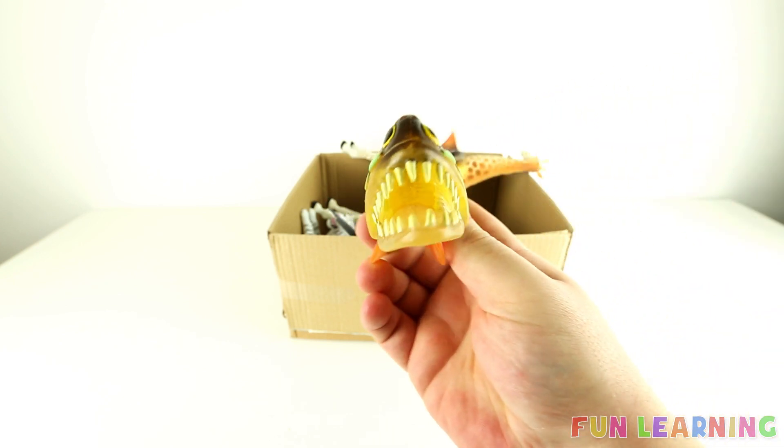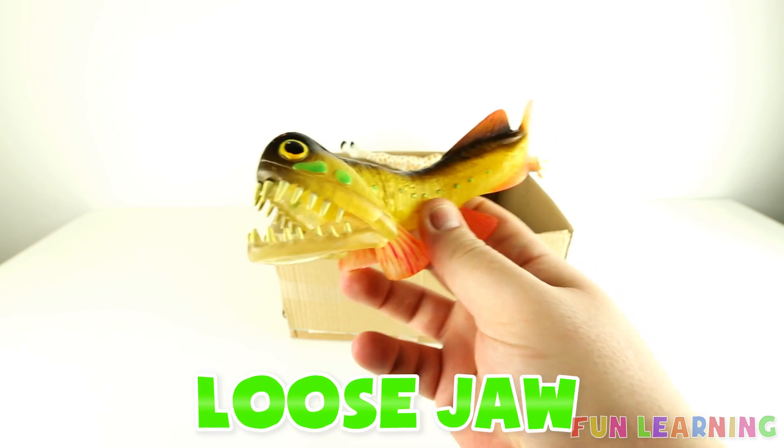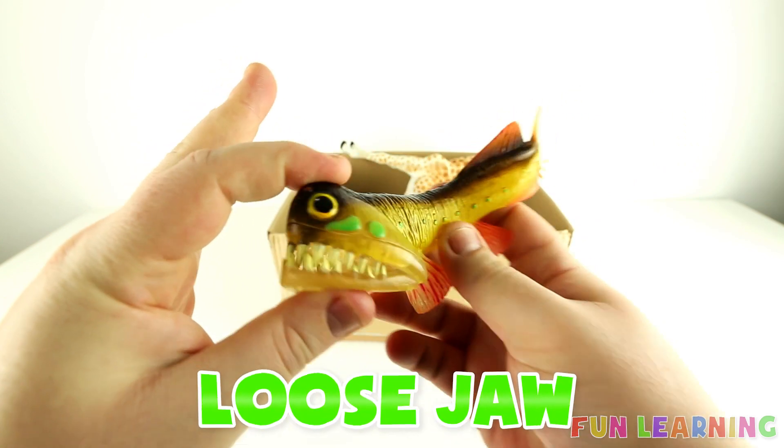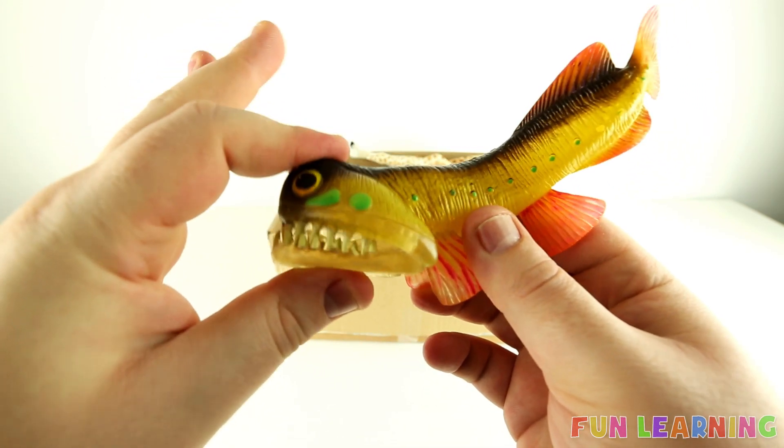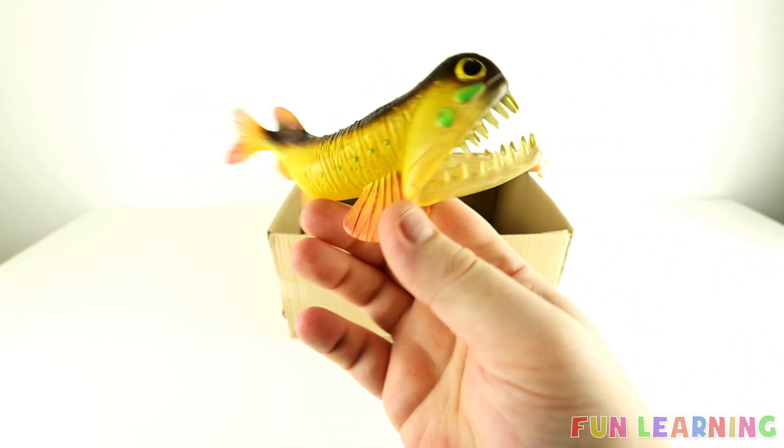This fish looks really weird. It's called a loose jaw. This sea creature lives in the depths of the ocean.